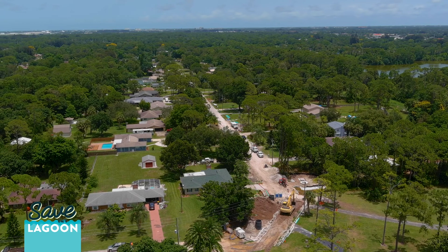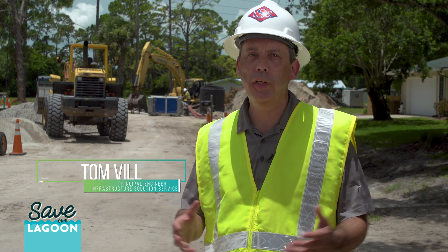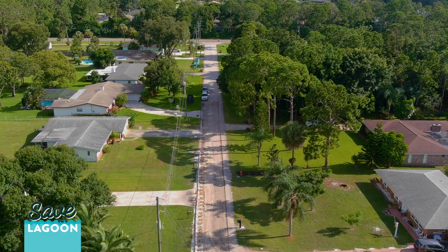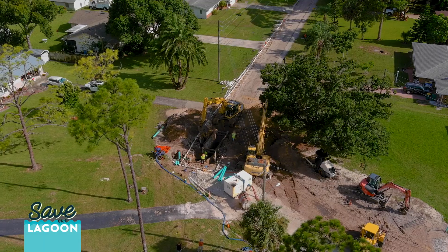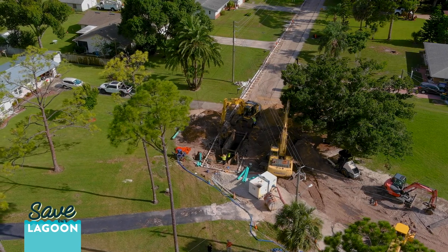This is the City of West Melbourne's Sylvan Drive septic to sewer project. What we're doing here is there are 59 homes in this neighborhood that are on septic systems currently, most of them built in the 70s or early 80s, and we are converting them over and tying them to a new sewer system that's being built in the neighborhood.